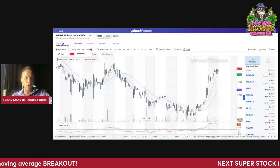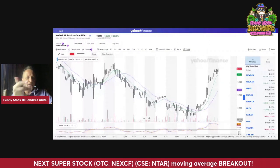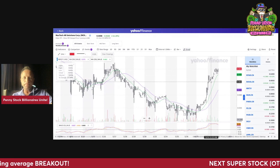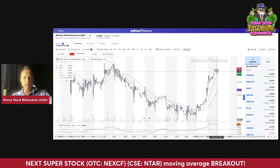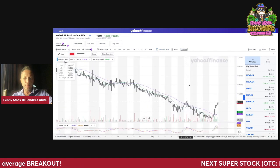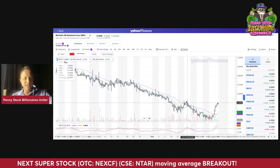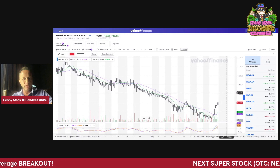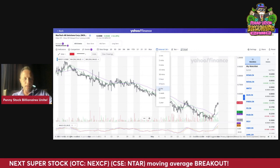This is the Nextech NEXCF chart — the US stock, where it does trade more volume. What you want to look for is tomorrow, if we can break out above 50 cents. I think we need to break above 52 cents — that's about two to three pennies from here. If it breaks above those two to three cents, we could see a significant move. We could see 60 cents plus and a move towards 80 cents and higher.